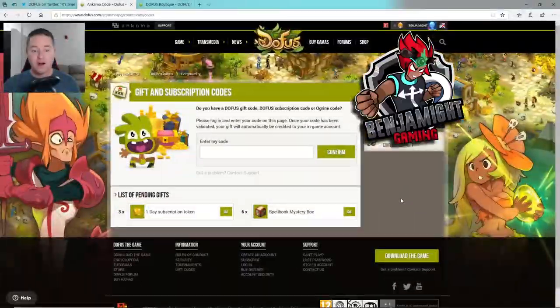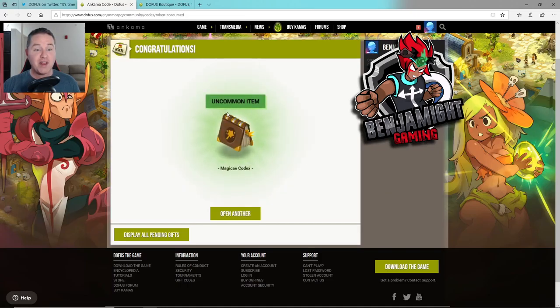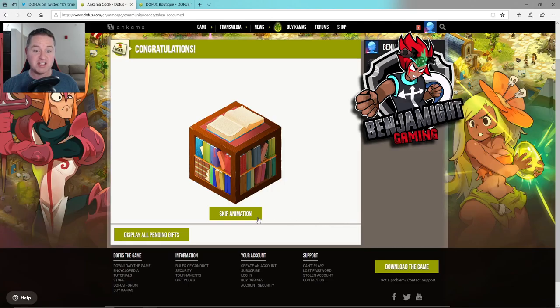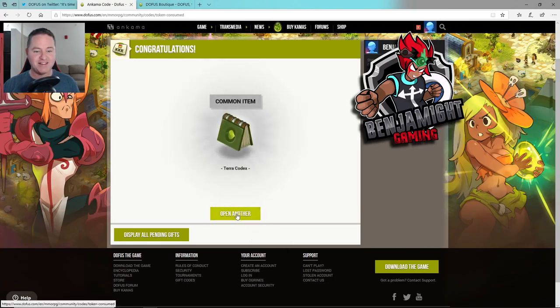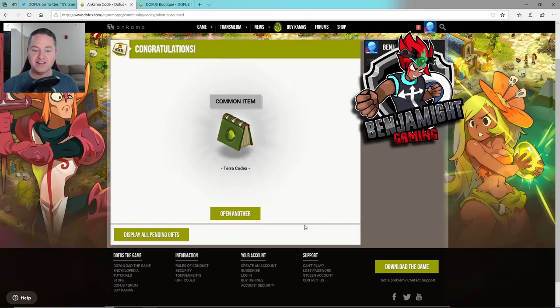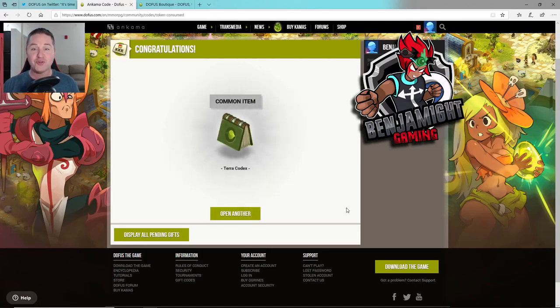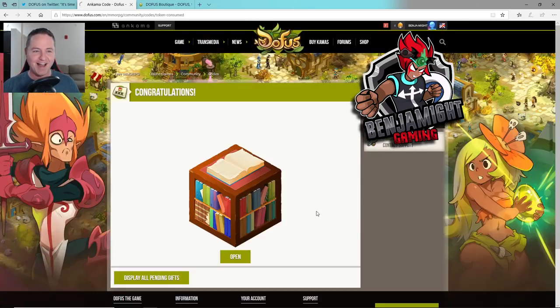Alright, I've got six of these so let's click the first one. Open. I got the codex — that was a ten percent chance! Open another. Oh, there's the Terra. Nice. One down, three to go. Another Terra. Open another. Three Terras in a row — that's terrible! You knew I was going to do it. You knew this video would have a corny joke in there somewhere. I couldn't resist.